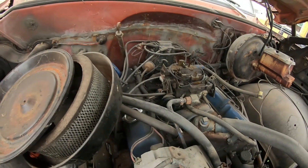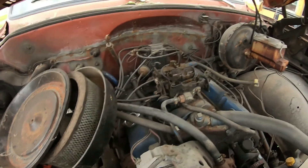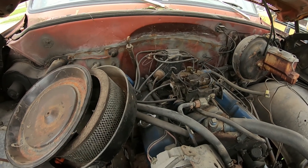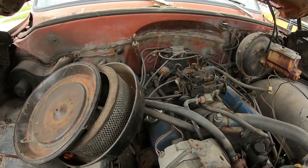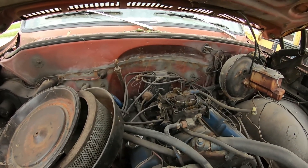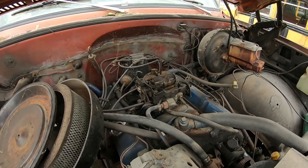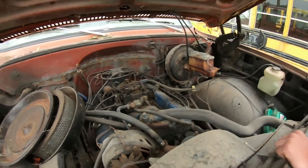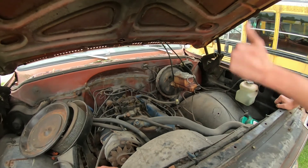I mean, that Lincoln onto the intake — who cares, right? Well, it does run, so we'll continue working on it here and there and everywhere. Actually, you guys run pretty good. Short little video, but we've gotta get something out to you — we're back on the channel now.